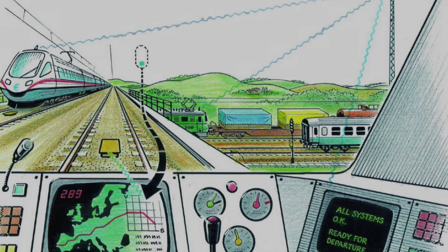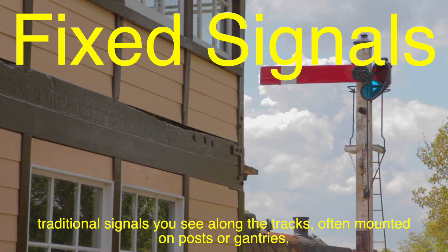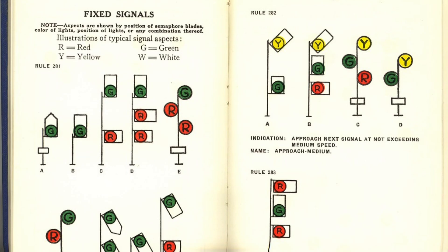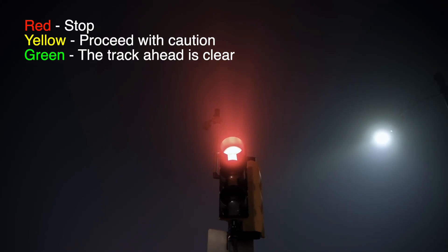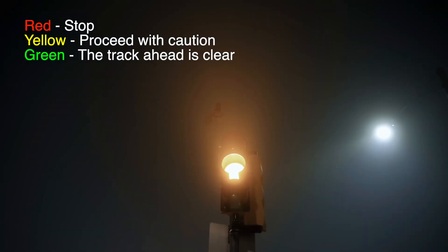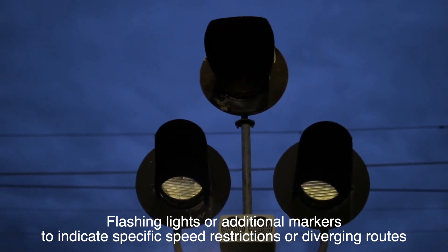Train signals generally fall into two categories: fixed signals and cab signals. Fixed signals are the traditional signals you see along the tracks, often mounted on posts or gantries. They use colored lights, shapes, or even mechanical arms to convey information. Red means stop. Yellow means proceed with caution, often indicating that the next block is occupied. Green means the track ahead is clear. Some systems also use flashing lights or additional markers to indicate specific speed restrictions or diverging routes.